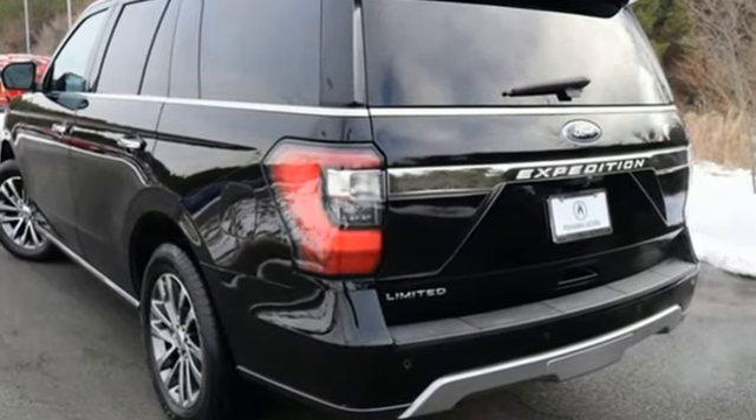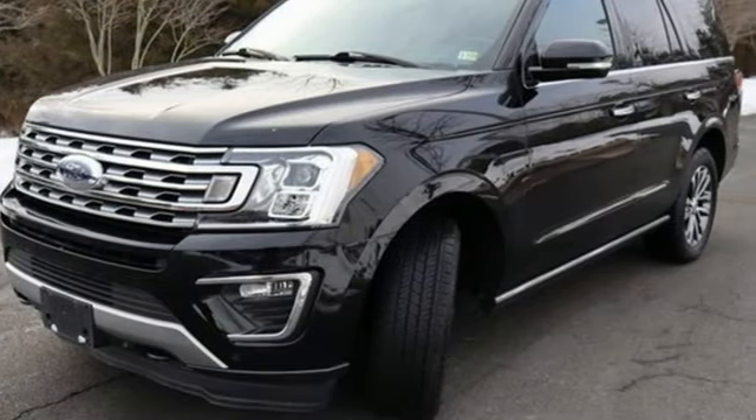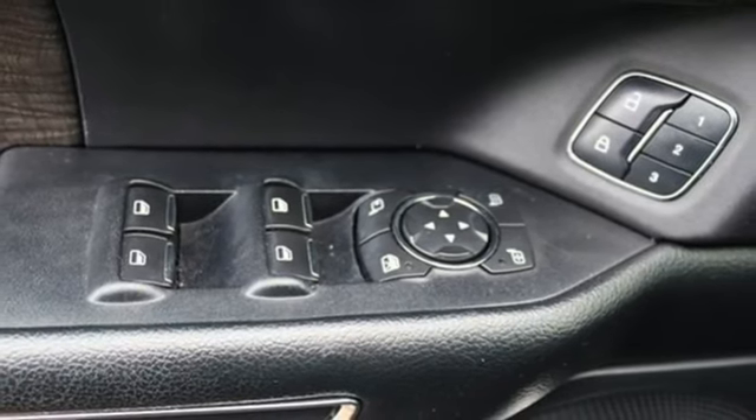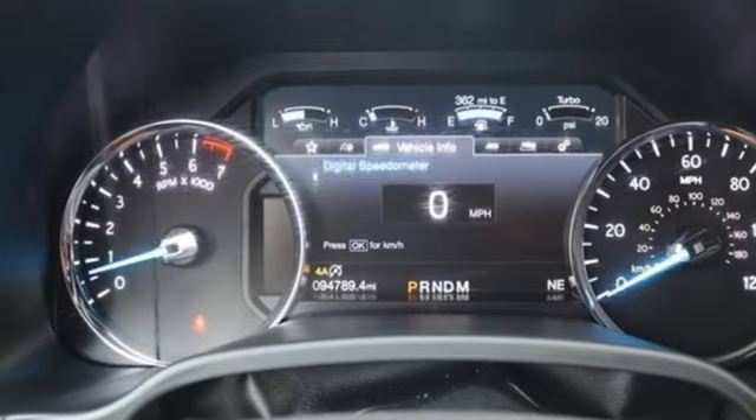Features include automatic transmission, heated and ventilated leather bucket seats, integrated navigation system with voice activation, auto dimming rear view mirror, and dual zone climate control.